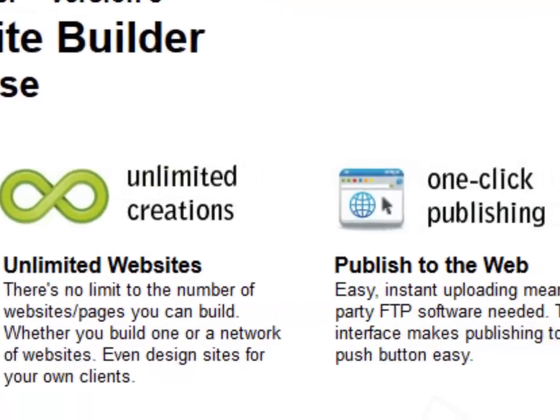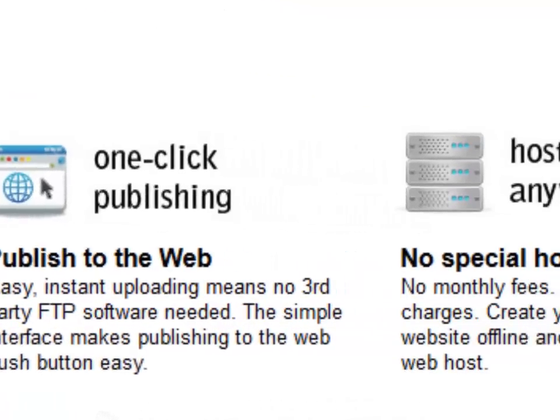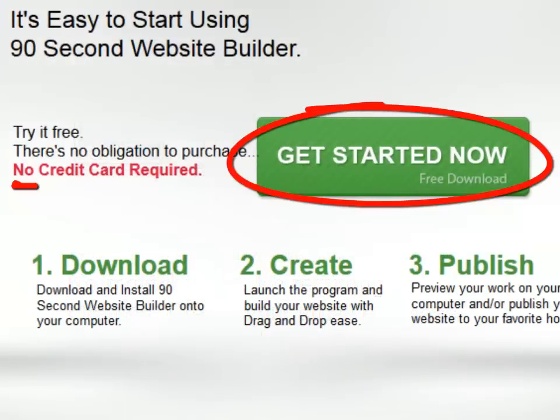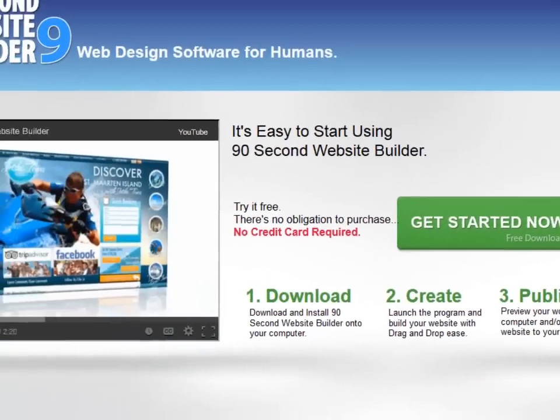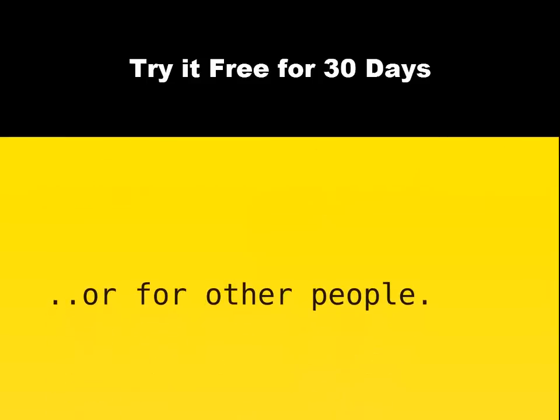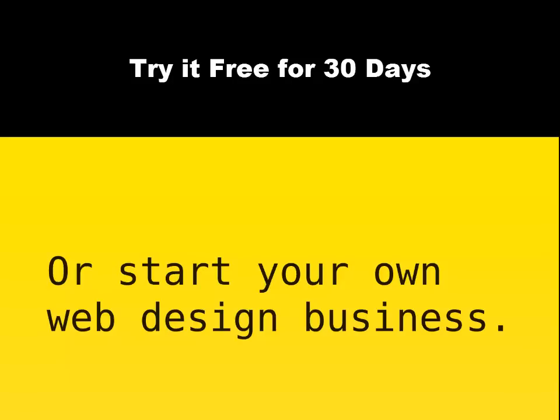So take a look around and see if 90-Second Website Builder is what you've been looking for. In fact, you can take the software for a free test drive. Just download the 30-day free trial and start building websites. You can build as many as you want, and you can build websites for yourself or for others. Many 90-Second Website Builder users have started their own web design businesses and are making websites for other people using this powerful program.